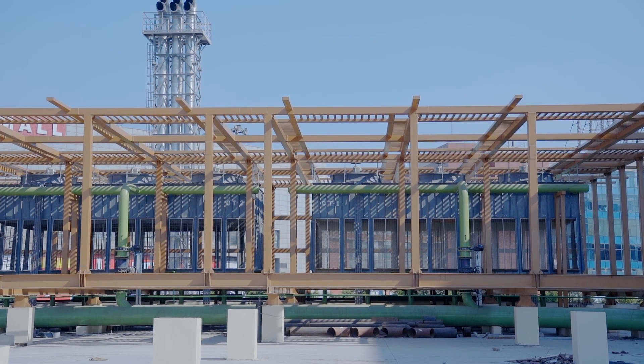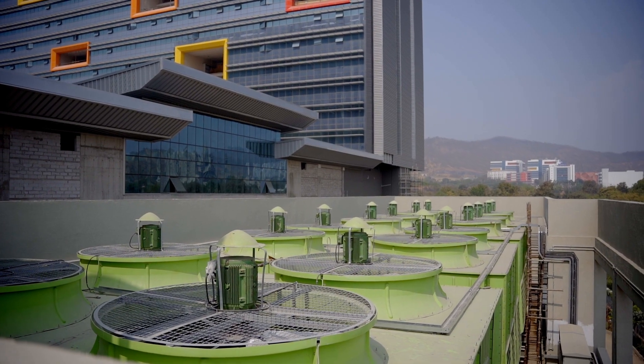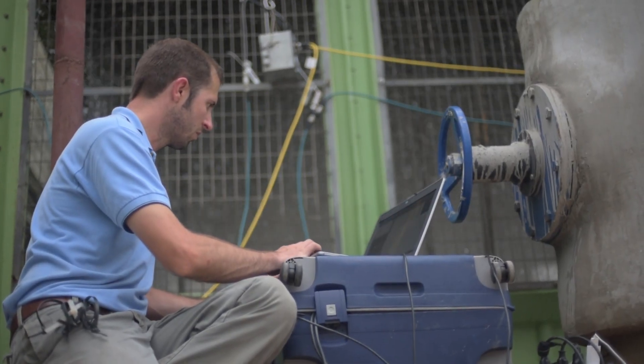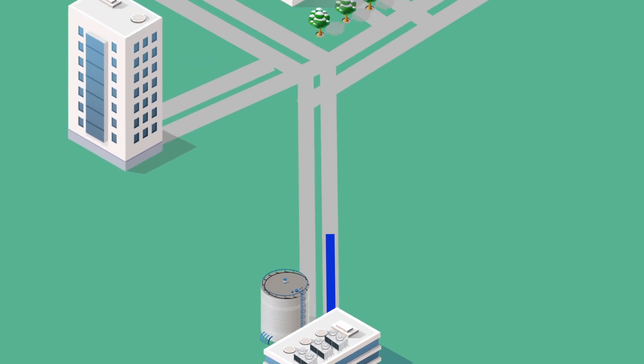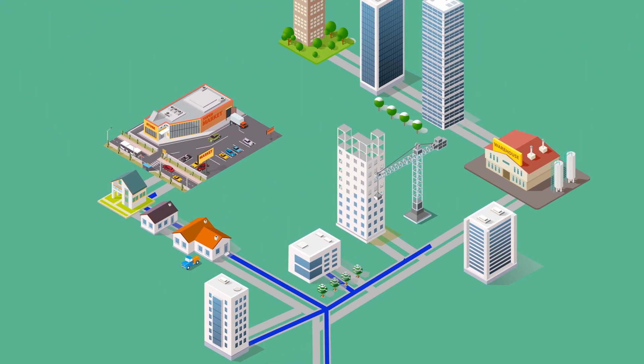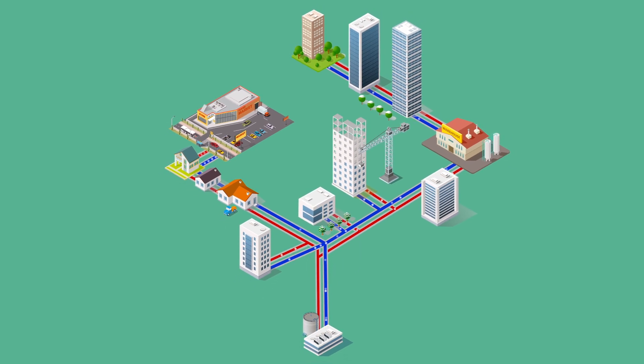Most of these solutions are decentralized, requiring their own space, power consumption and maintenance. However, district cooling is a centralized system that produces chilled water at a central location and provides cooling through the supply of chilled water to multiple buildings within a given geographic area through a network of insulated pipes for cooling purposes.